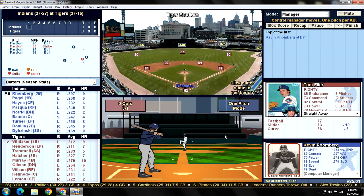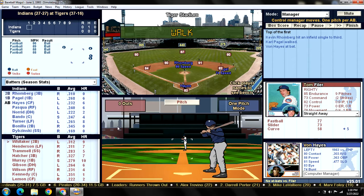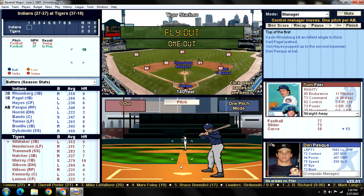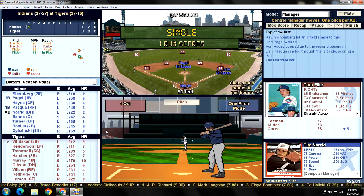An infield single to third — that is exactly the worst possible thing, because you know Romberg's going to be going. Kennedy's shown a good arm so far, rated an 81. Then Filer walks Pagel. We could really use a double play here. Von Hayes is not having a good season — batting .232 with six home runs — and he pops it up on the infield, Whitaker makes the catch, one down. Then Pasqua gets a base hit into left field, Romberg scores, and it's 1-0 Cleveland.